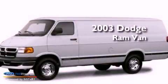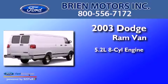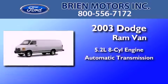This is a 2003 Dodge Ram Van. It features a 5.2-liter 8-cylinder engine and an automatic transmission.